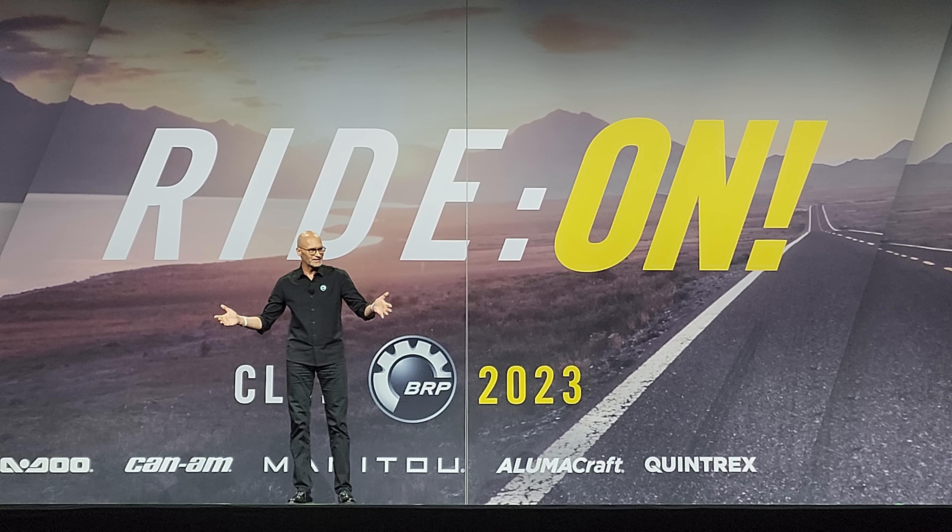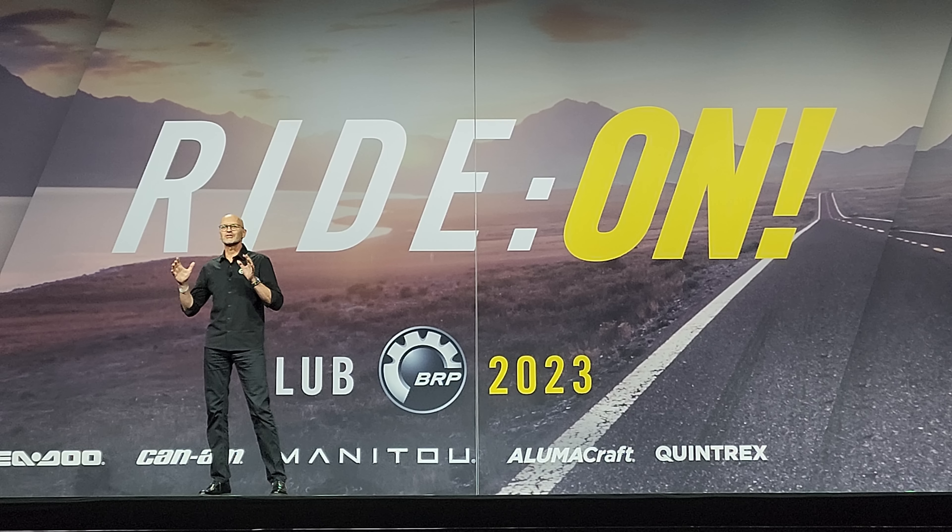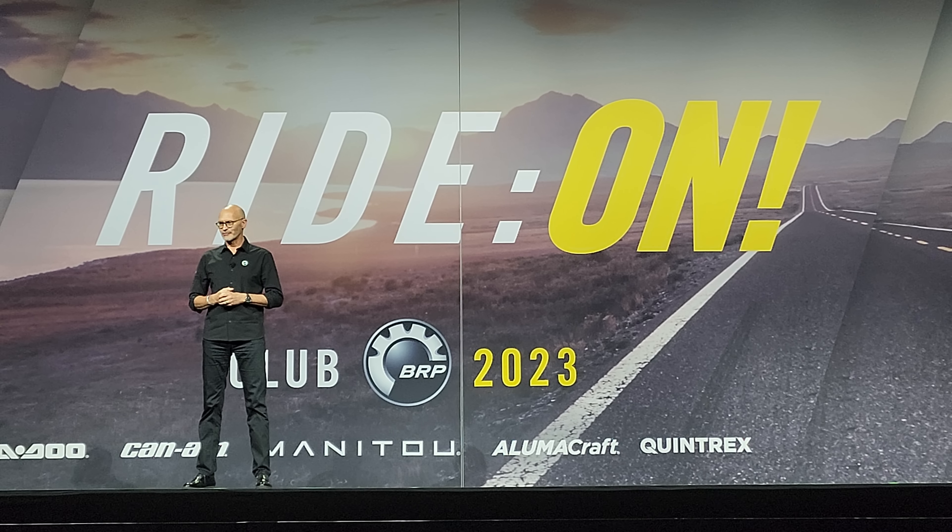Hello everyone, I'm Bernard Guy, and super happy to be here in person with you again. We're going to jump right into what's new in Can-Am off-road.